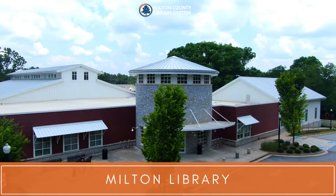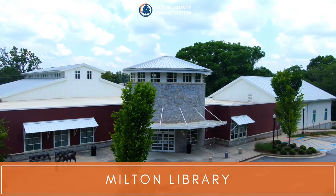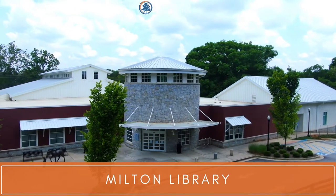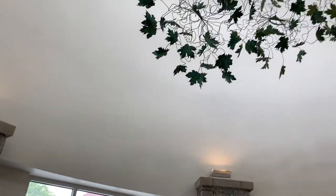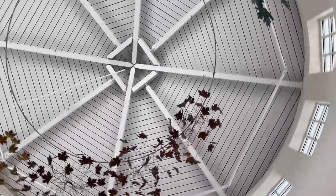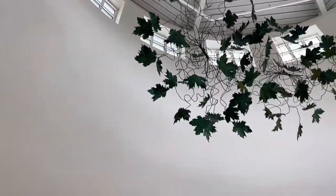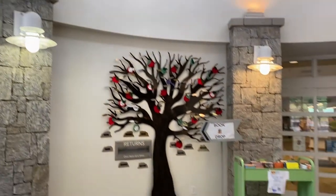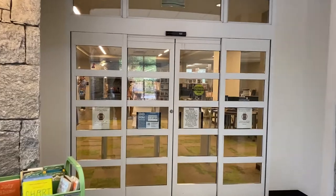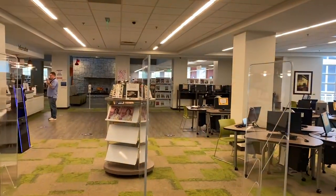Welcome to Milton Library. Come visit our state-of-the-art library with larger reading and community rooms, floor-to-ceiling windows, and rows and rows of books for you to check out.